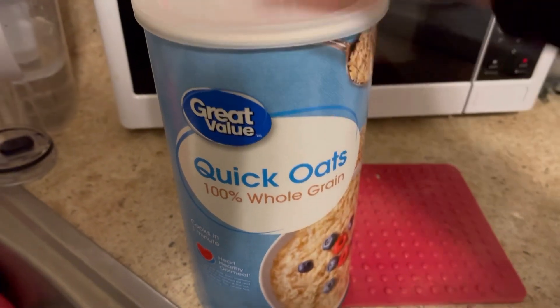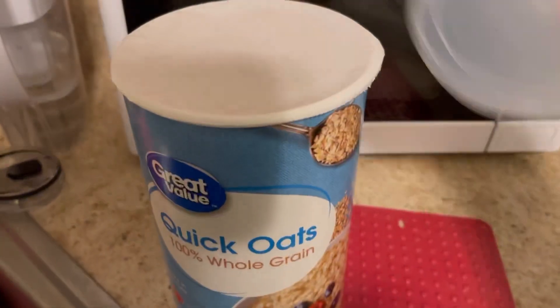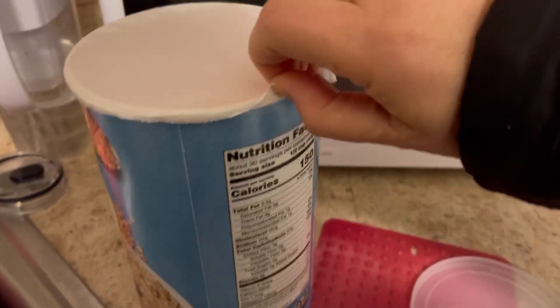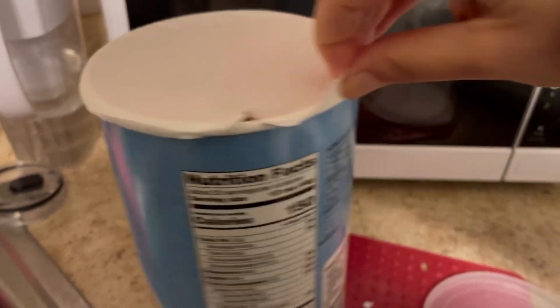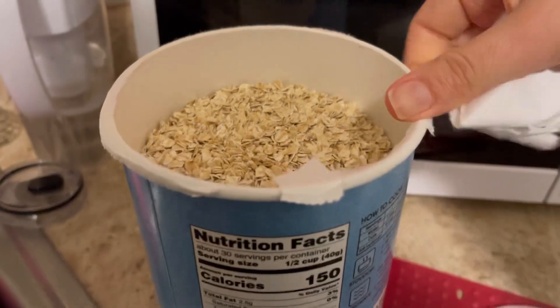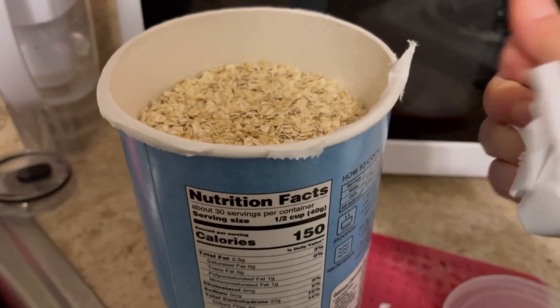Good morning guys, today we're making oatmeal for breakfast. I'll have some fruit with oatmeal in the mornings, and sometimes I'll have breakfast for dinner. I'll give you a couple examples of the fruit that I enjoy, plus the cost breakdown as well.